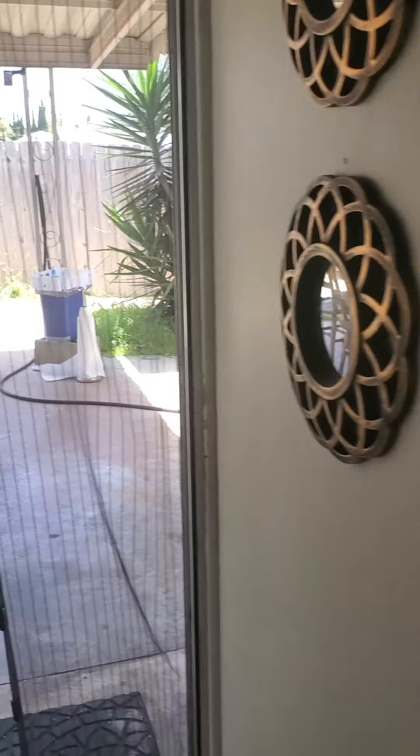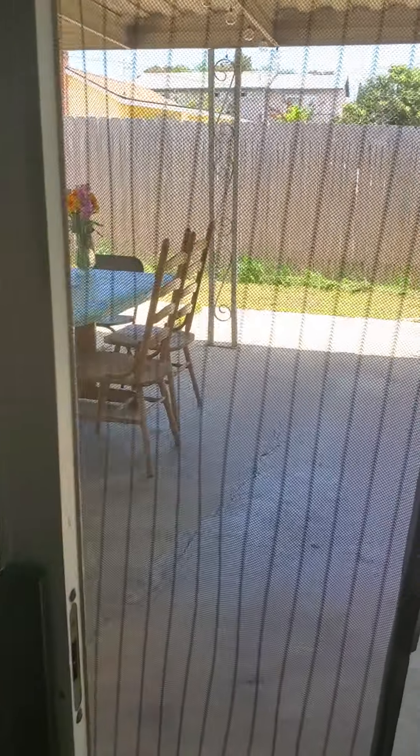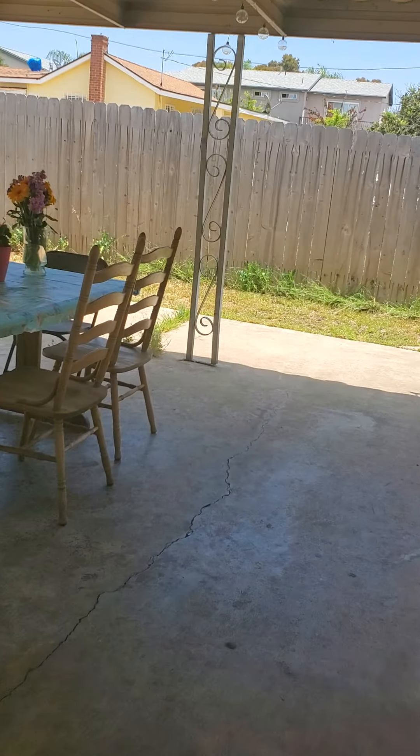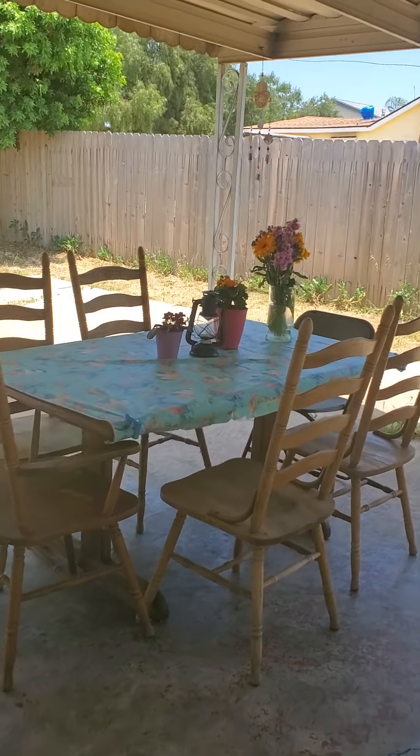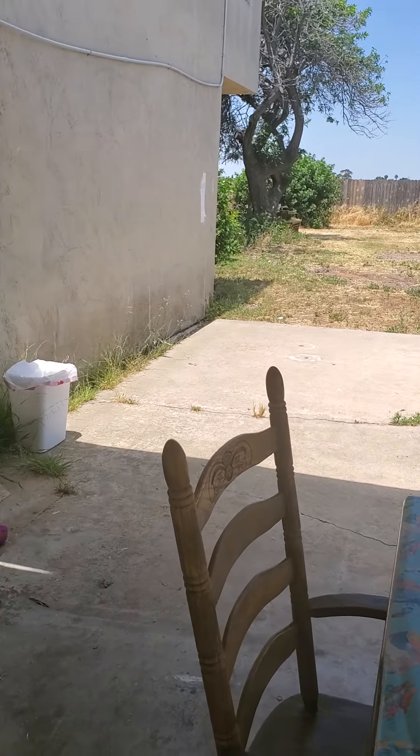This is our TV living room. And here's another bedroom laid out the same as the other, just decorated a little differently.